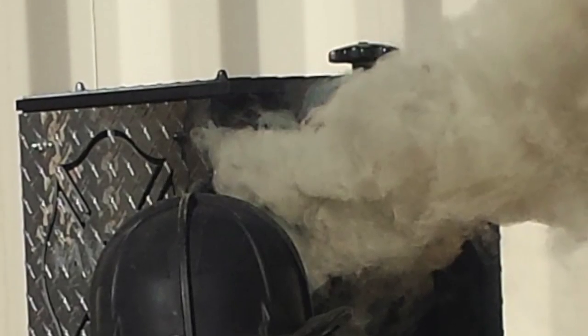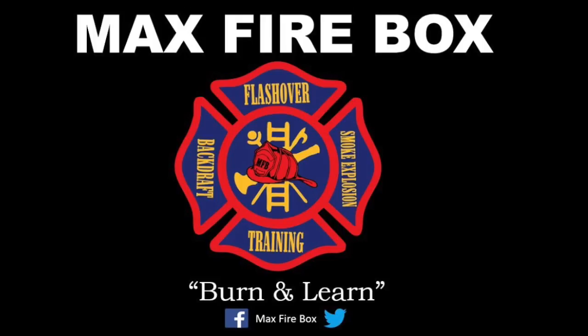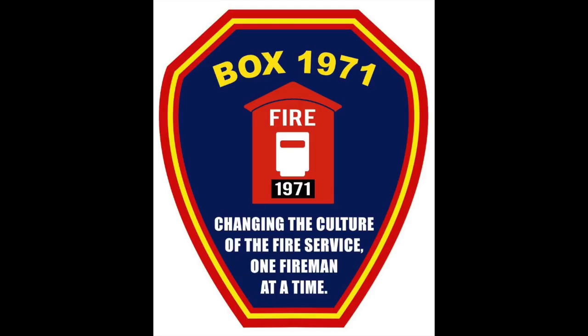Max Firebox believes in empowering fire behavior education, and at Box 1971, we're proud to have Max Firebox as a partner. We encourage you to check back periodically for more educational tips. We also encourage you to reach out to maxfirebox.com and get more information on this great tool that is presently underutilized in the fire service.